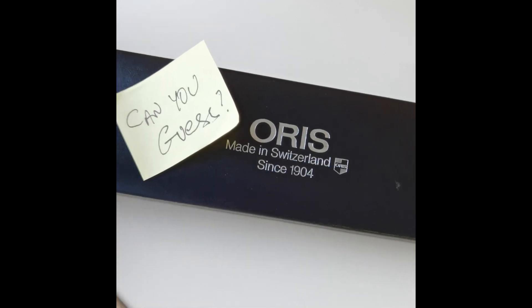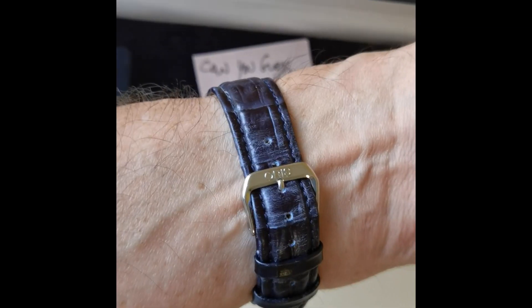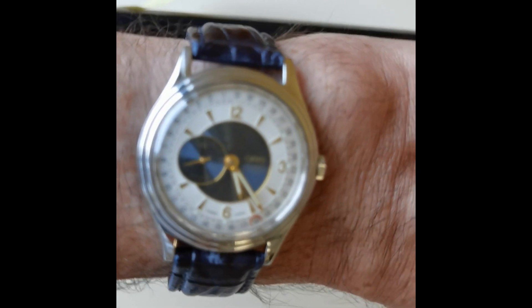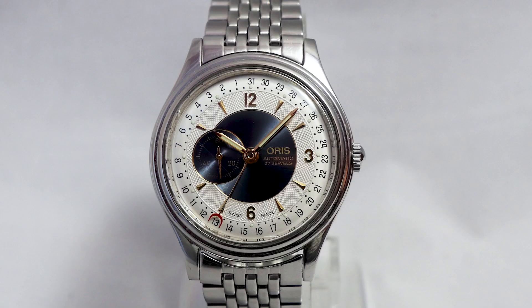A quick side note: on Instagram I found the Aurys pointer date — posted by Cormac Hanley — the reference 7461 from the 1990s. Cormac had tried numerous times to buy my example, and with help from a channel viewer named Glenn, he found one in the UK. The seller was reluctant to ship abroad, but they convinced him, and now Cormac has the watch. I'm a bit annoyed I'm no longer one of the few people with it, but it's a rare piece and I'm never selling mine.